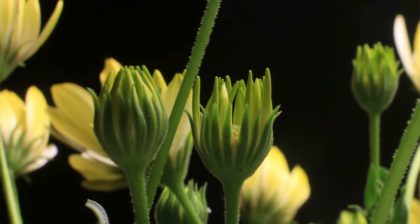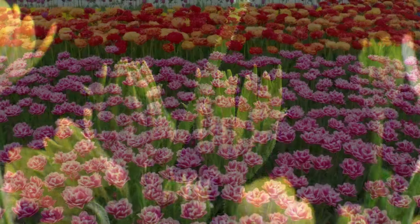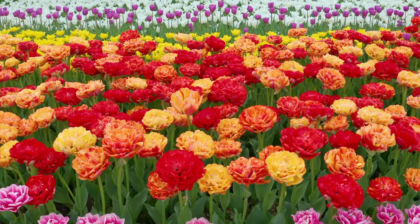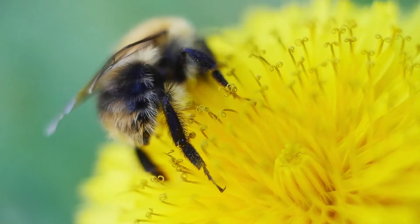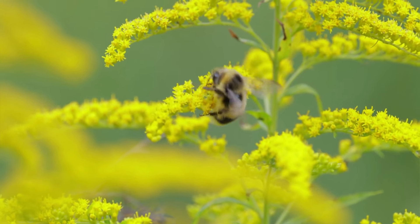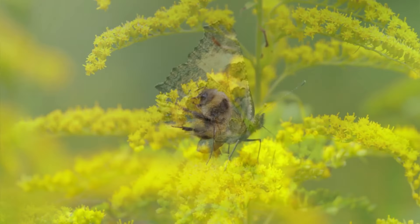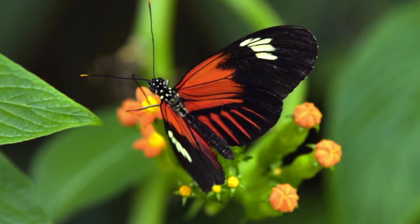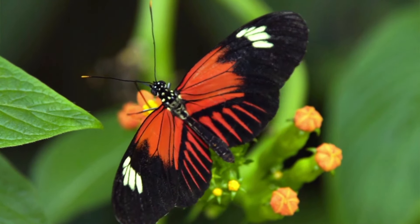And when the plant is all grown up, it might start to make flowers. Flowers can be very colorful and also very pretty. They have a special job of making seeds. Inside the flowers there's something called pollen. Bees and butterflies come to visit the flowers and carry this pollen to other flowers, and this helps the plant make more seeds.